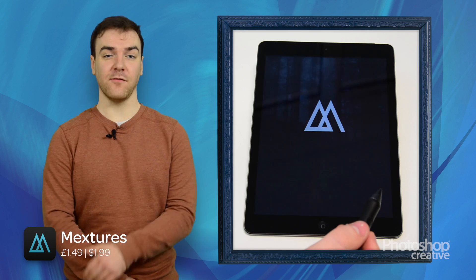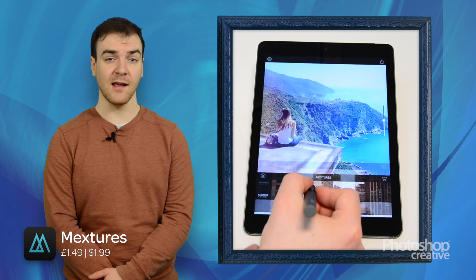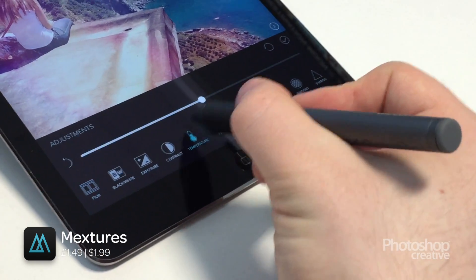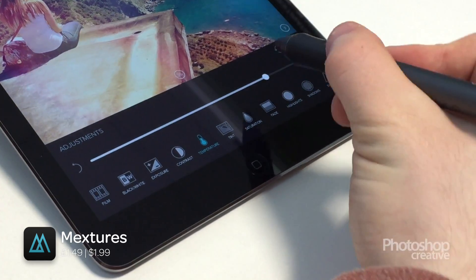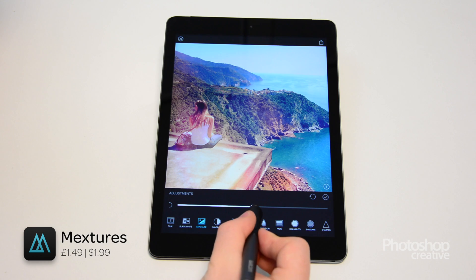Mextures is capable of amazing effects and the sheer number of light leaks alone make it a must-have if you're an Instagram addict. What really sets it apart from a lot of apps though is that you can apply camera effects to your pictures, which makes it one for photography nerds as well as enthusiasts looking for a bright and exciting phone snap.